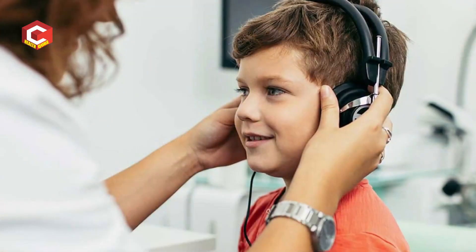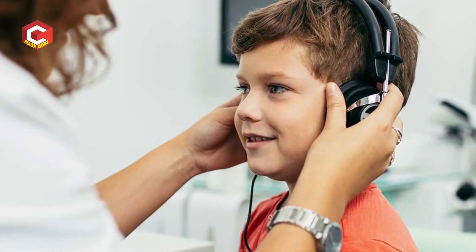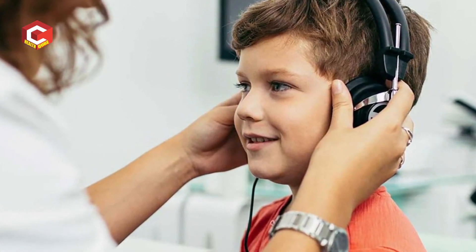Above 5 years, there are two tests that we do: pure tone audiometry and impedance audiometry. Pure tone audiometry uses headphones with a different sound system. With that, we take the responses of the kid — it is a subjective test. It tells us the degree of hearing loss, the type of hearing loss, and the configuration of hearing loss.